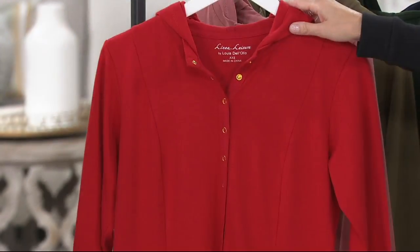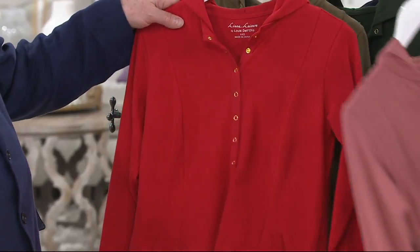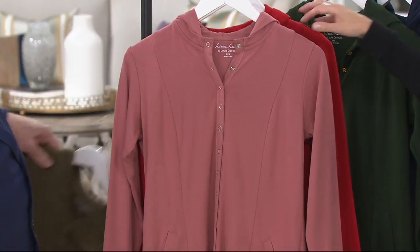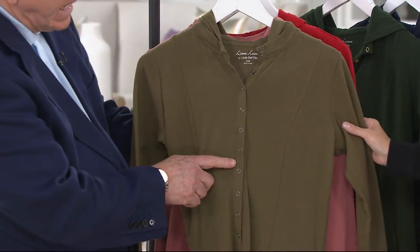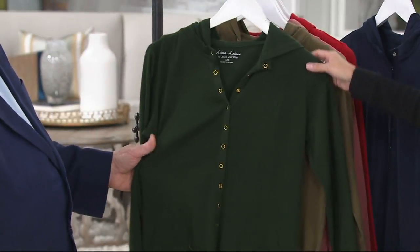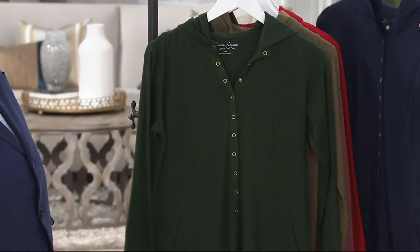This is the crimson red, extra extra small through 2X. This is the rose — extra extra small through medium. And also extra extra small through medium, we have it in sage. This is really pretty, and this has gun metal. Gun metal trim. The rose has silver, the sage has gun metal. Then if you like a bit of a deeper green, the forest green — and that has your gold snaps, extra extra small through 3X.